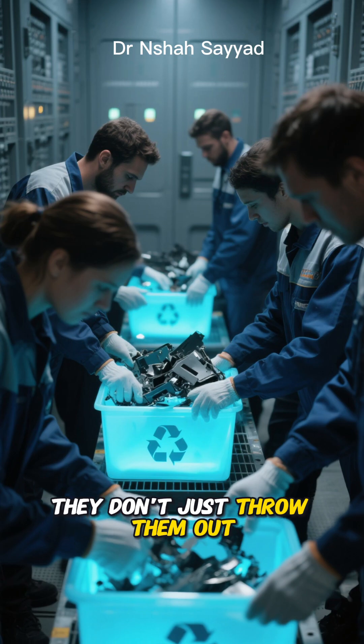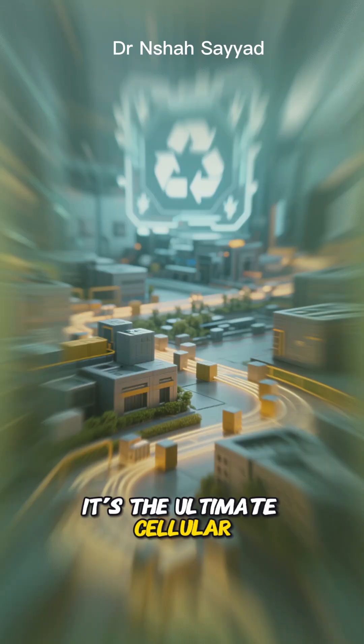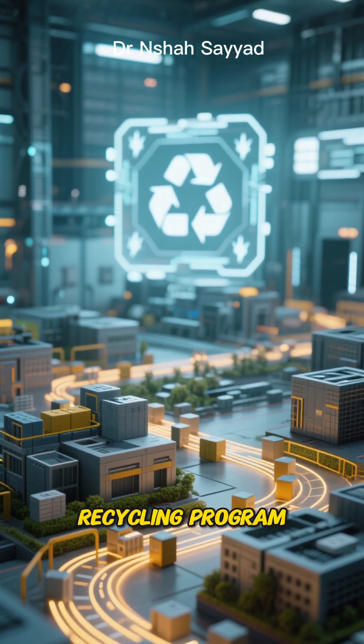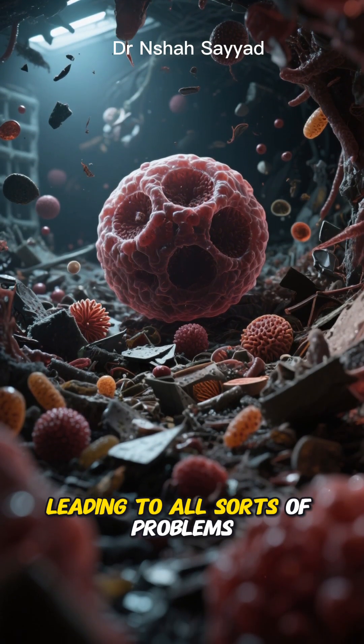They don't just throw them out, though. They break them down and recycle them into new energy and fresh building blocks. It's the ultimate cellular recycling program. Without it, our cells would be clogged with garbage, leading to all sorts of problems.